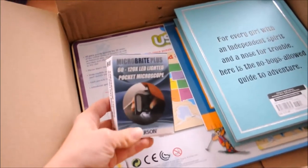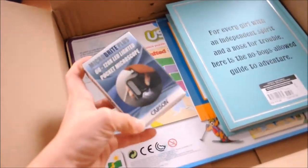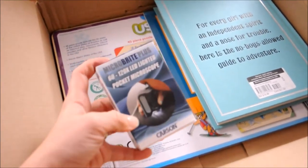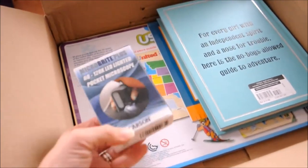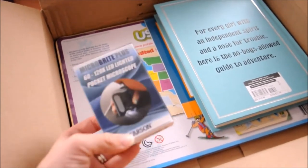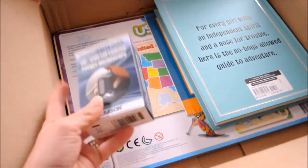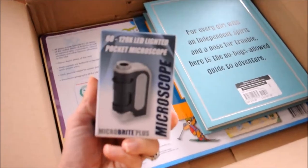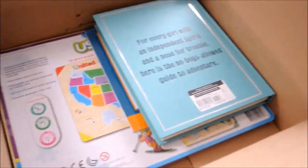I got a pocket microscope. It's spring and we're going to be doing lots of nature walks. We just started the Explore Nature with Children nature study curriculum, so that's going to be fun. I can't wait to try this out.